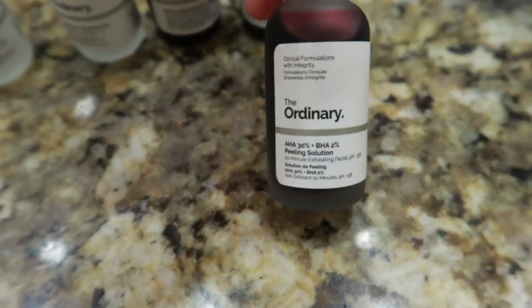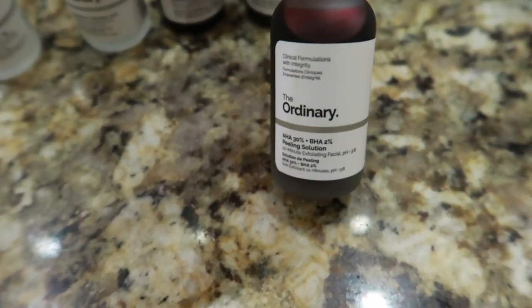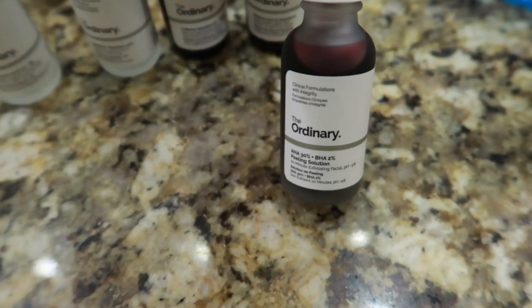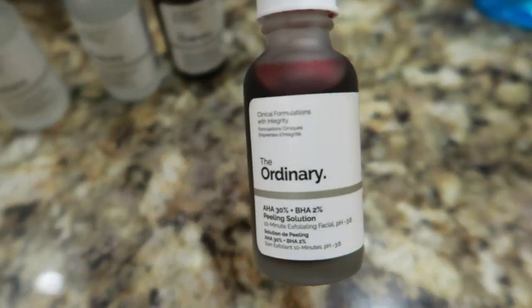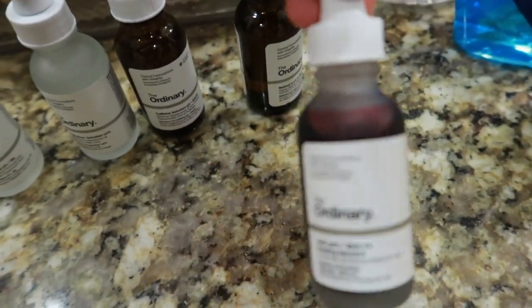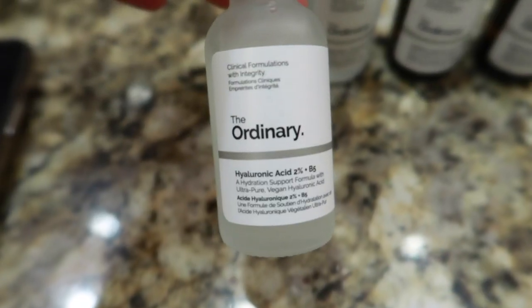I've heard really good things about the AHA BHA peel — you use it like one to two times a week. I used it and I kid you not, my skin was so soft and resurfaced and nice afterward. I can't wait to use it again — I've only used it once. I use some of these products on a daily basis. I got hyaluronic acid as well.